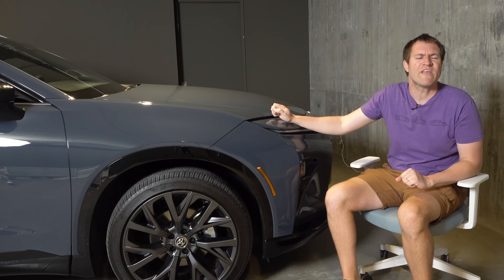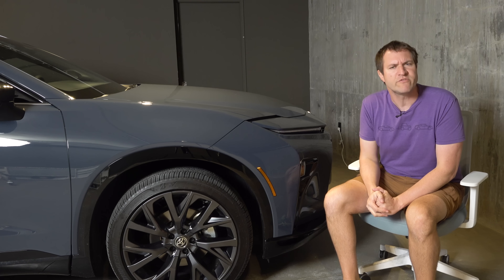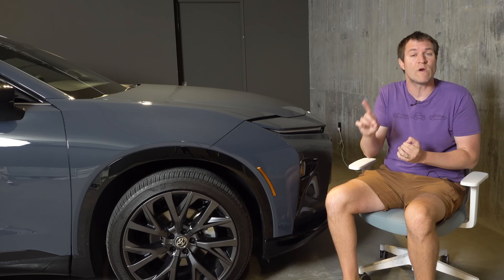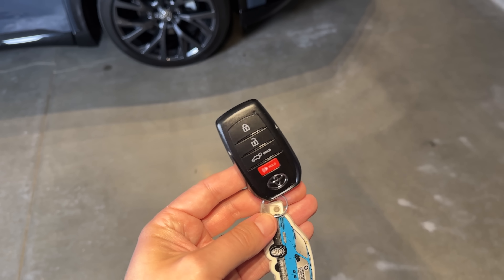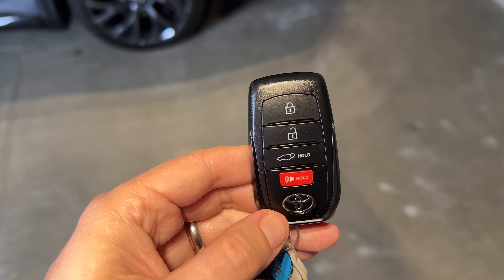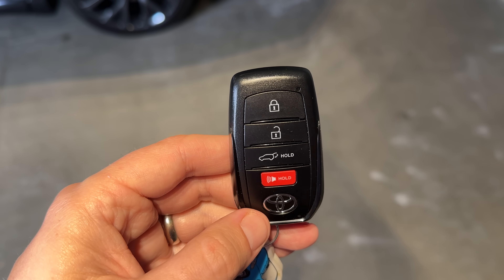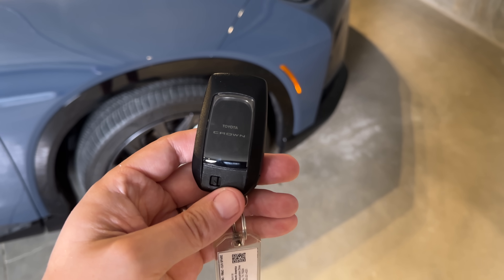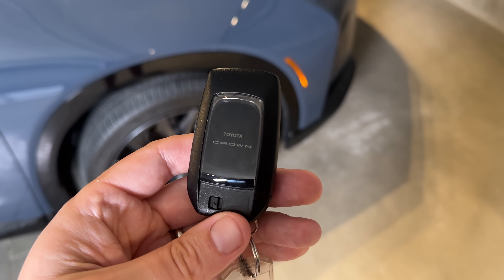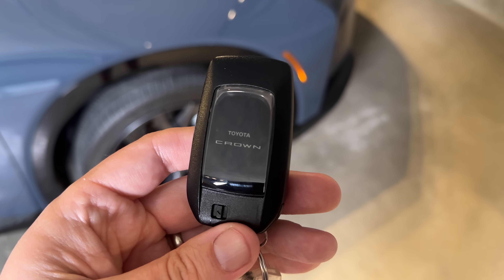On to the quirks and features of the Crown Signia beyond just its positioning. We begin with the key, which is not just a regular Toyota key — this is the key to my Sequoia, a boring regular key. But the Crown gets a special key that says 'Toyota Crown' in a special area on the back, making you feel more luxurious than a standard Toyota buyer.